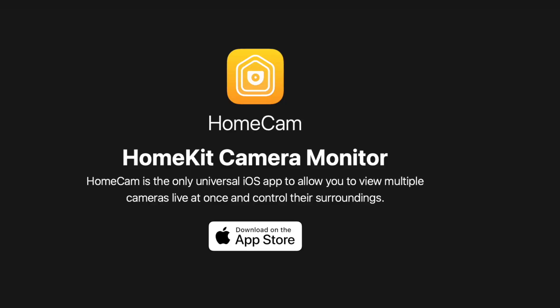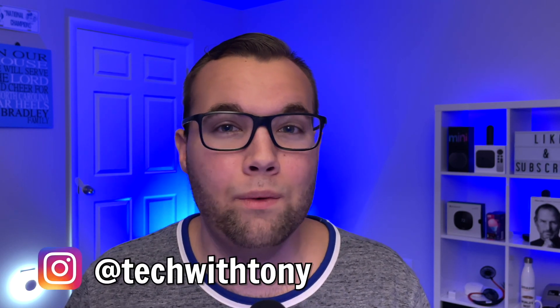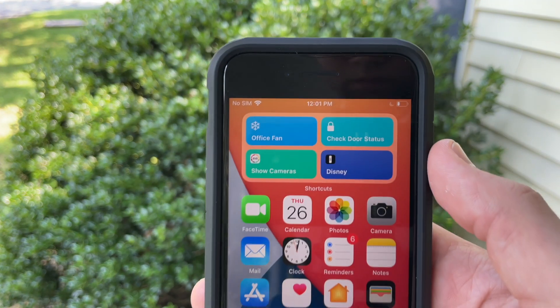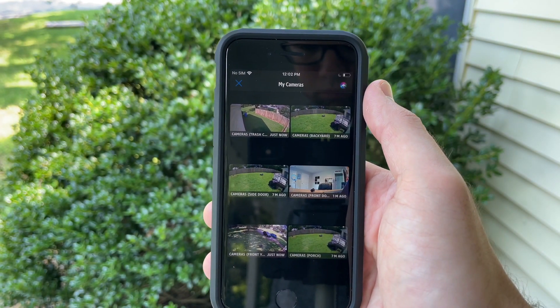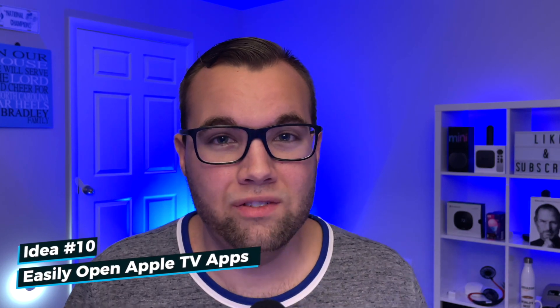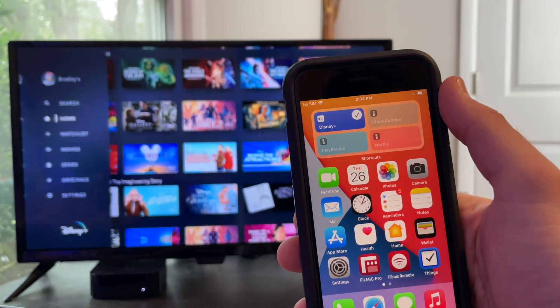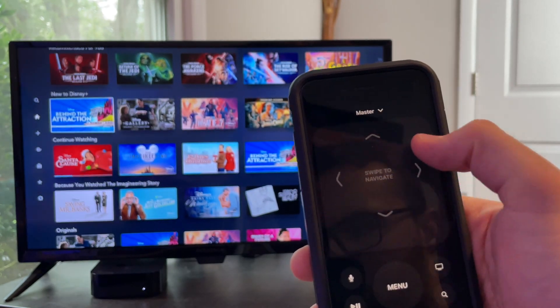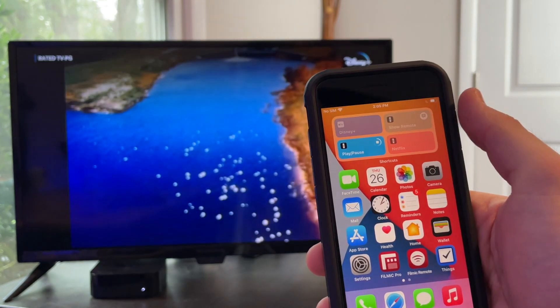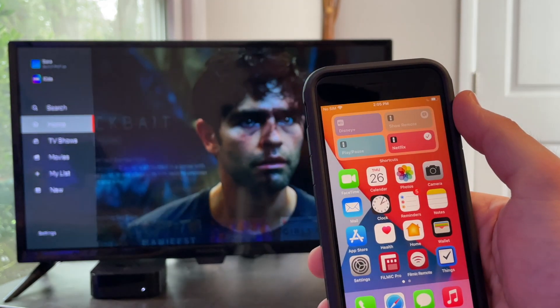If you have HomeKit cameras, you can use the HomeCam app to view the live stream of multiple cameras at once — it's about $5. A free alternative is the Eve app, which lets you create a shortcut to show all your cameras in vertical or horizontal view. I recently got a small TV for my office and an Apple TV, and with a Siri shortcut on my home screen I can open apps like Disney+ and Netflix, show the remote, and play and pause a show.